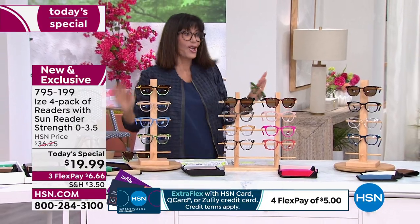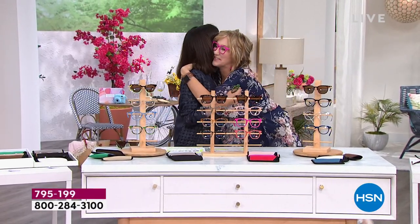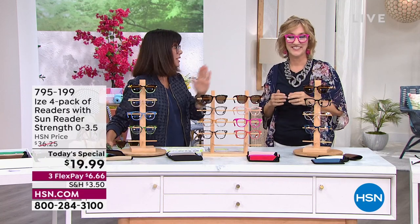Let me bring in my awesome guest - looking so fabulous - Lisa Kershna! So good to see you in person. You and I were talking about the fact that you need readers everywhere, right? Everywhere - because you use them everywhere.